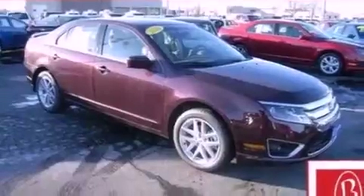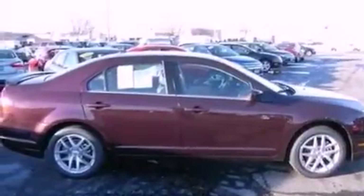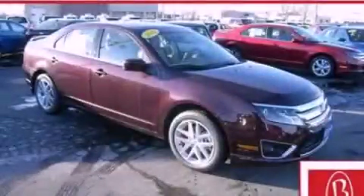With an EPA estimated rating of 33 miles per gallon on the highway, this automobile helps leave money in your pocket where you want it. This vehicle is sure to sell fast. Call and arrange your test drive today.